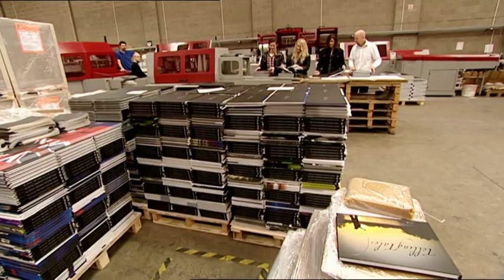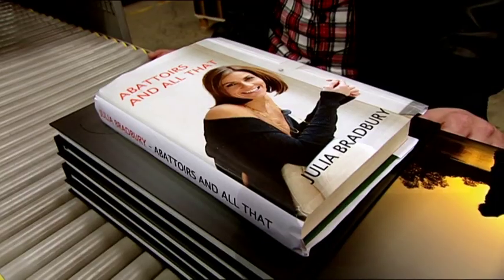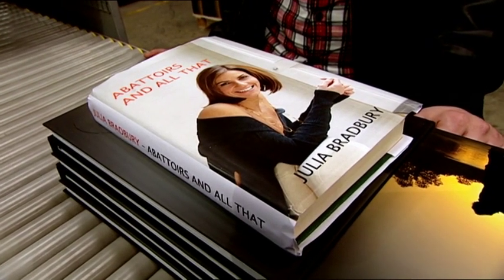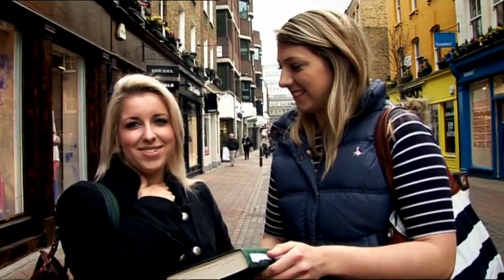Our tour was over, but what did other people make of books stuck with animal glue? It's quite a shock, to be honest — it's something you wouldn't really think happens. I think it's pretty disgusting. I think it's all right if it's a by-product of meat — it doesn't bother me. I eat the meat, so why would I not use the glue? I wouldn't associate a cow with a book, but it's resource-free.